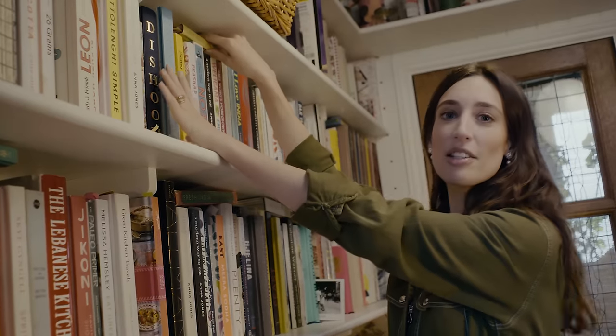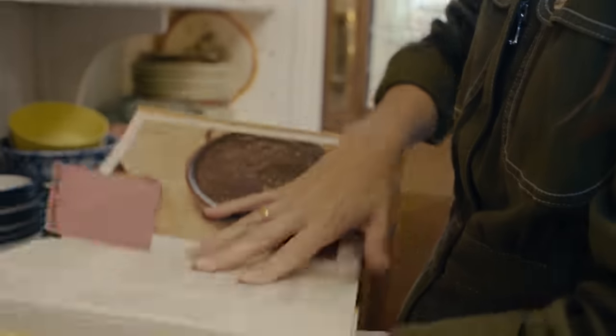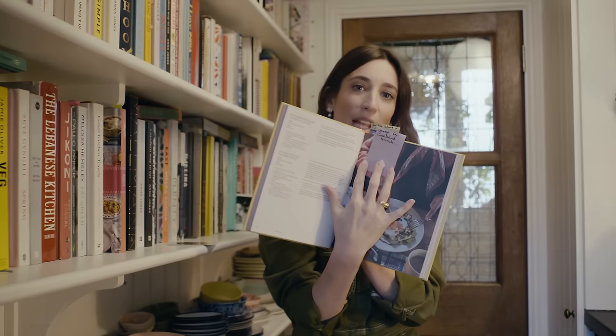Someone sent me a present the other day — this is such a nice idea. It's called Lazy Baking, it's a brand new book, and they folded down all of the pages with a little note saying what they think I'll like. So this is great for weekend brunch.